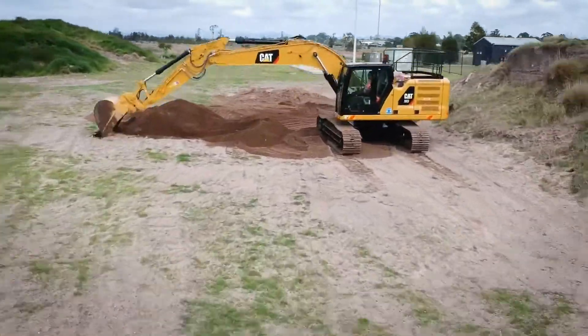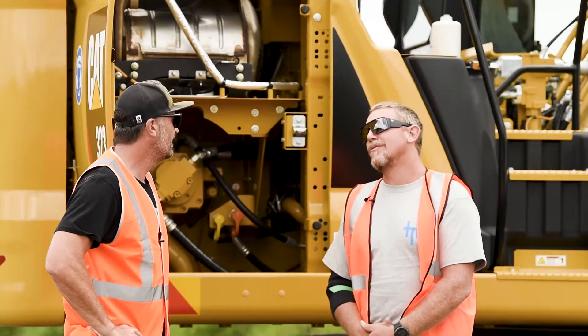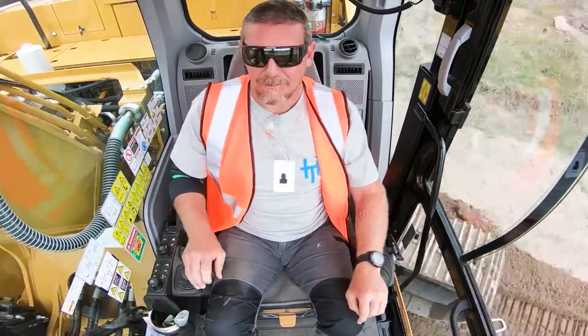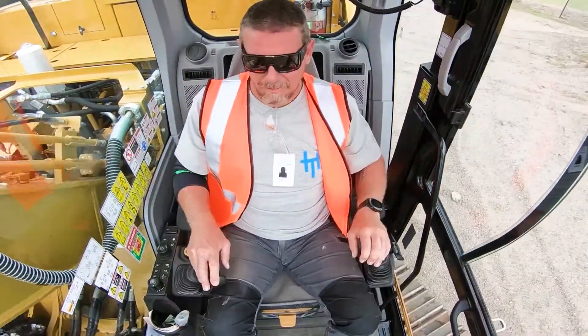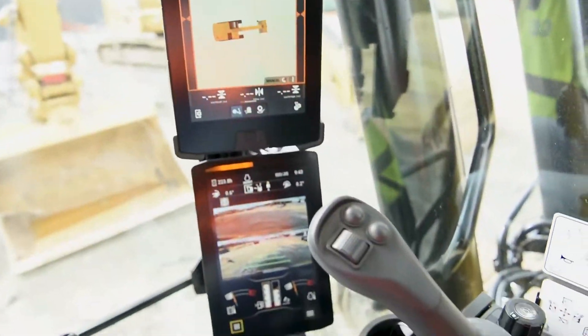Alright Heath, how did you go in the 323 mate? I like it Jamie. Heaps of room in that cab. I think they've done a lot with the new design — the front pillars are a lot skinnier, which obviously helps with vision at the front. The two 10-inch touchscreens are good. Yeah, all colour mate with a bird's eye view option.